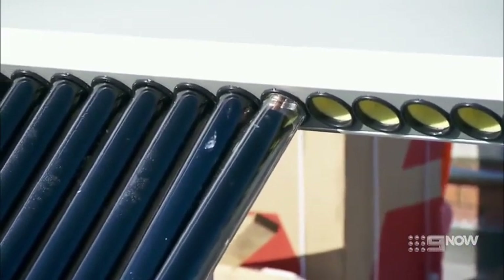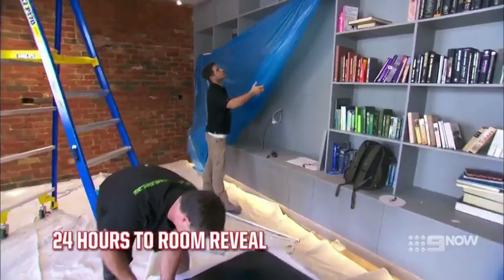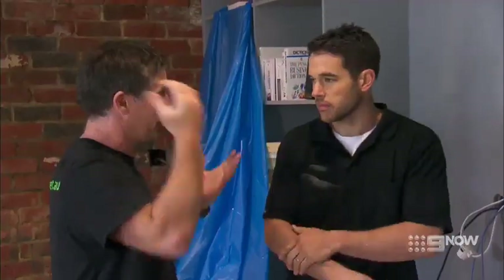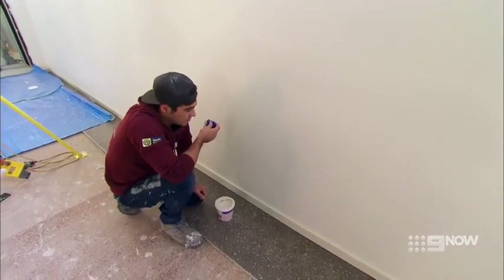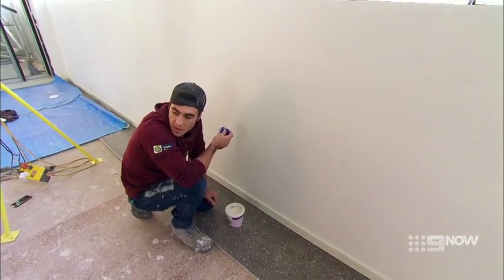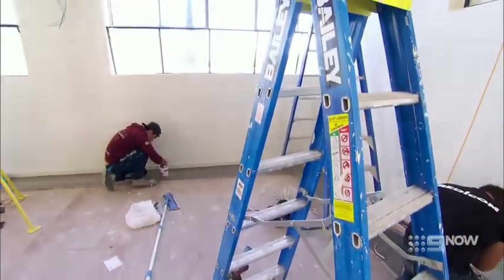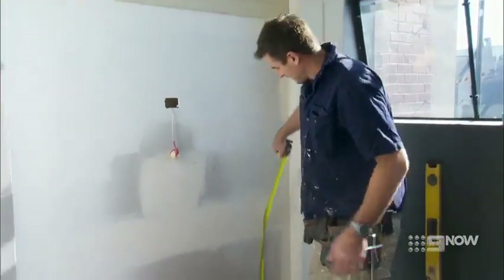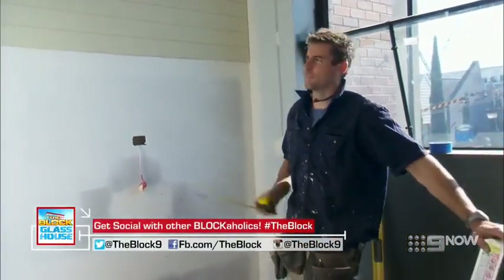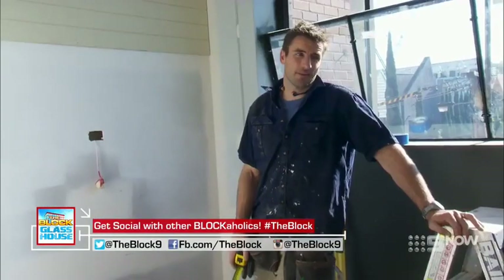It's less than 24 hours to go until the living and dining room reveal, but the blockheads seem strangely calm. Teams are sorting brackets and considering whether to unscrew them later. Normally it's frantic at this stage, but a day out from reveal everyone's just relaxed — carpet's going in, touch-ups, electrical, TV unit, TV lounges. Darren notes this afternoon is all about painting, after getting the no-more-gaps, putty, and covering up all the holes sorted.